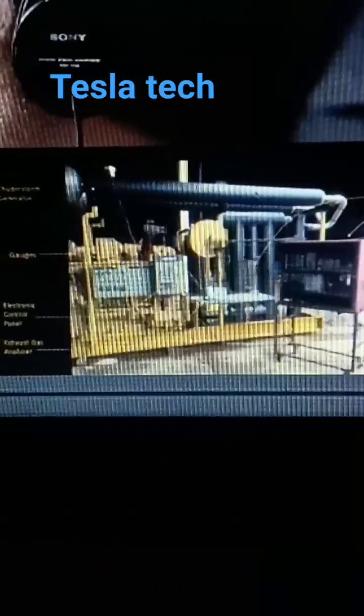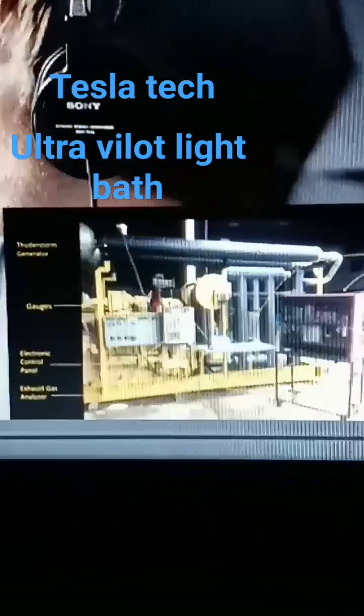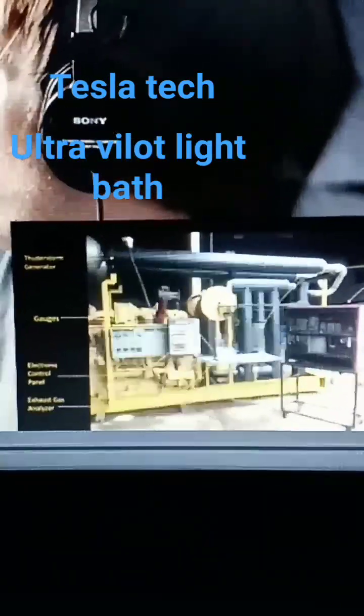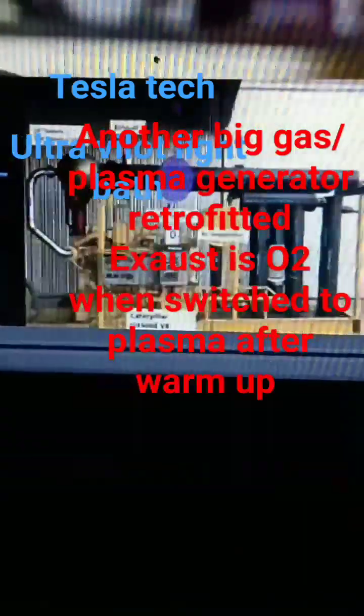They're going to hook that up to an engine. This is a diesel Caterpillar generator with a thunderstorm generator and all those other parts and pieces that I talked about. They'll start it on diesel, but when they stop it, only oxygen will come out of the exhaust. I'm pretty sure Caterpillar...